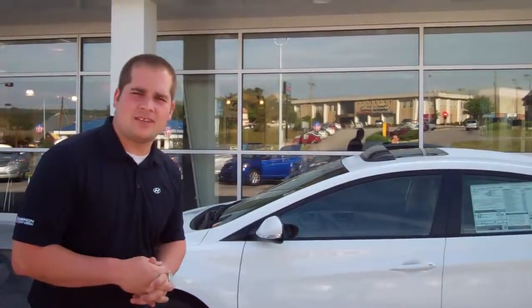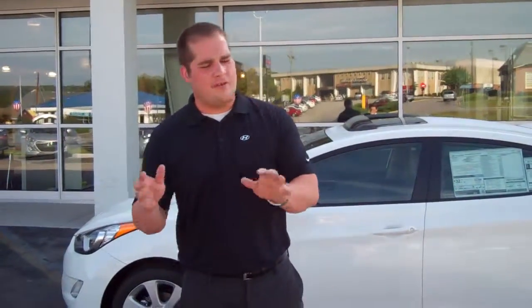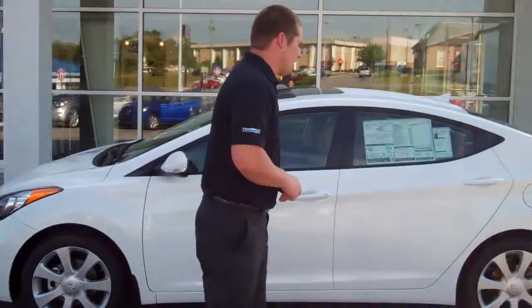Hey, good morning, Anne. This is Lee McGriffin at Tamron Hyundai. I want to thank you for your inquiry on the beautiful 2013 Hyundai Elantra Limited. This is the exact stock number, color, everything that you specified. Come on, let's take a closer look at it.